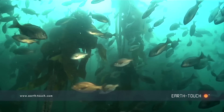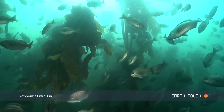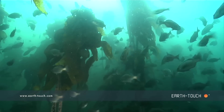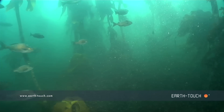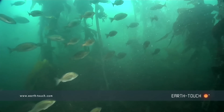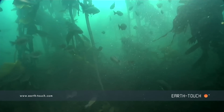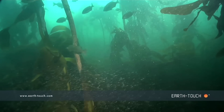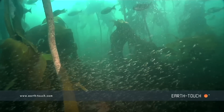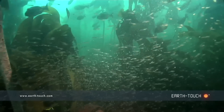Huge schools of bluefish encircled me as I got down to the bottom, and I wasn't sure why there were so many fish in this particular area until I started dropping further down and weaving my way through the kelp stems to get into the deeper water, where I came across huge numbers of krill.